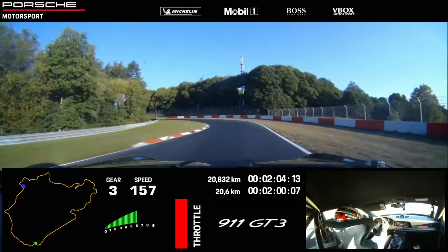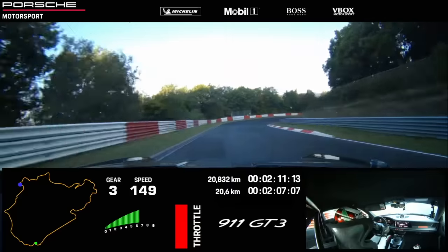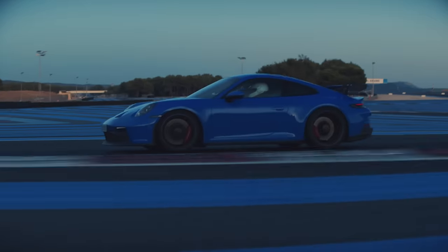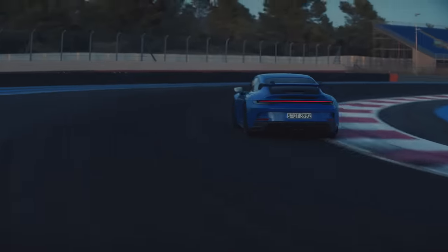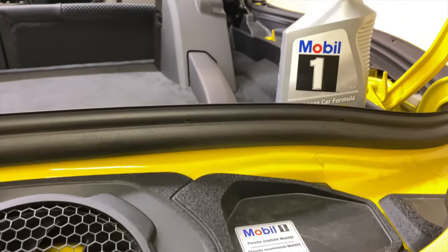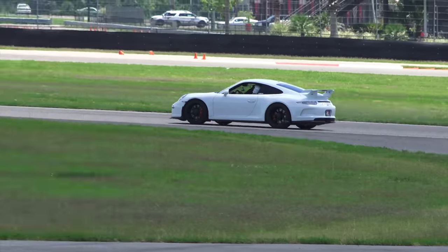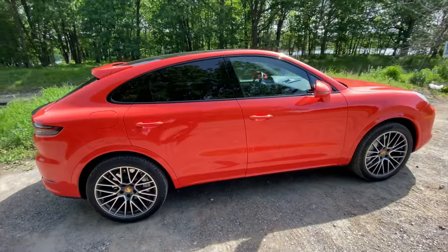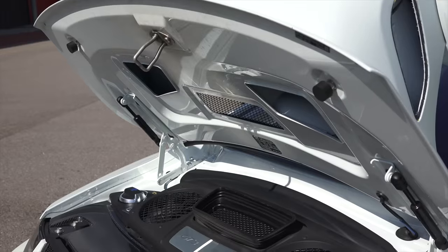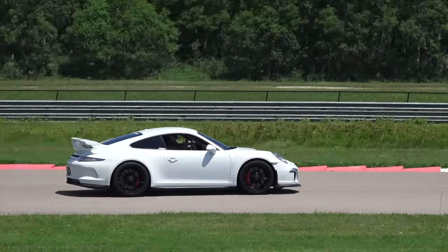Speaking of oil, engines that are revving to 9,000 RPM with high G-forces from cornering, like you might experience on a track, need to make sure oil is circulating regardless of what the car is doing. That's why the engine comes with a dry sump oil system with seven scavenge pumps, meaning seven areas of the engine it can pick up oil from. A quick shout-out to my partners at Mobile One — they've been a great supporter and sponsor of Engineering Explained, and Mobile One comes factory-filled in the new Porsche 911 GT3. In fact, more than one million Porsches have come factory-filled with Mobile One over the last 25 years, protecting that engine whether it's sitting in traffic in Los Angeles or setting sub-seven-minute lap times at the Nürburgring.